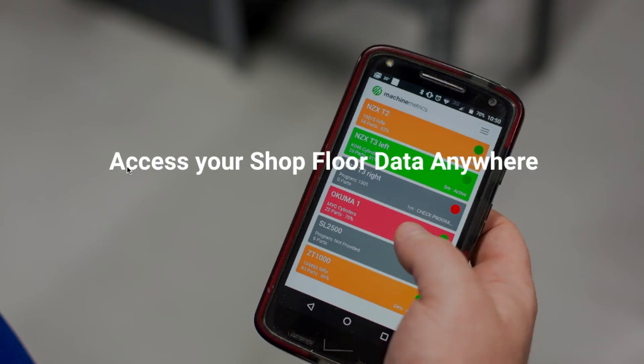MachineMetrics is a web-based application, so you can access your data from wherever you are using a secure login — on your mobile phone, from home, in your office, or on the floor.